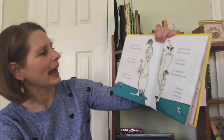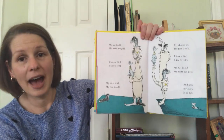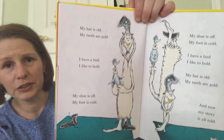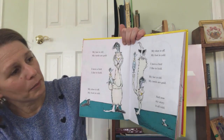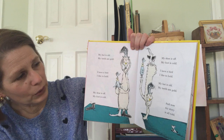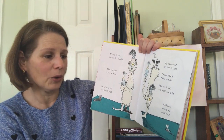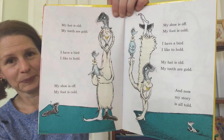See, it's a funny book. My hat is old. My teeth are gold. I have a bird I like to hold. My shoe is off. My foot is cold. My shoe is off. My foot is cold. I have a bird I like to hold. My hat is old. My teeth are gold. And now my story is all told. He's upside down. Tells his story backwards.